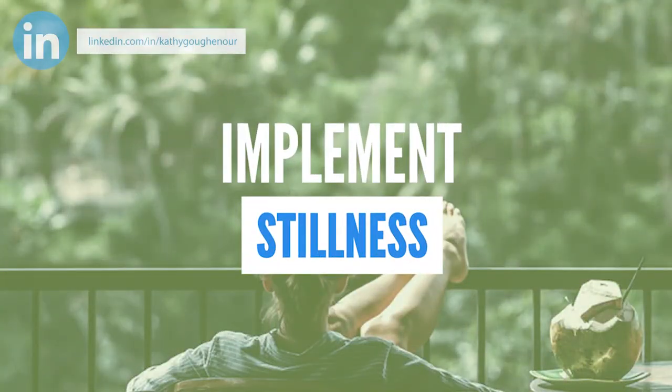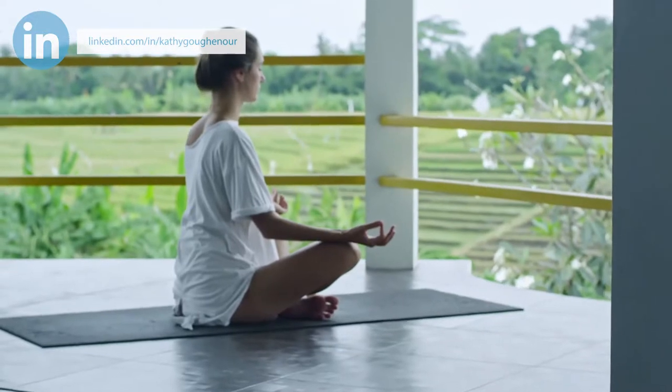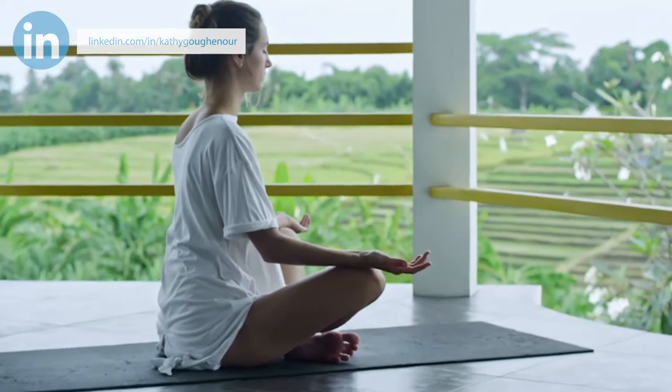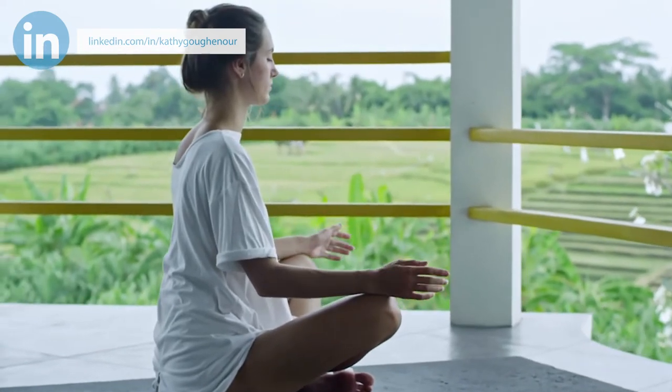Implement stillness. Try implementing meditation, prayer, or breathing exercises into your routine to help you feel grounded and focused.